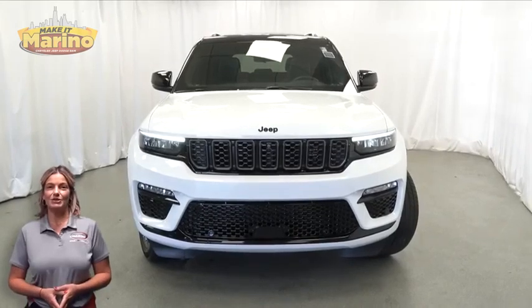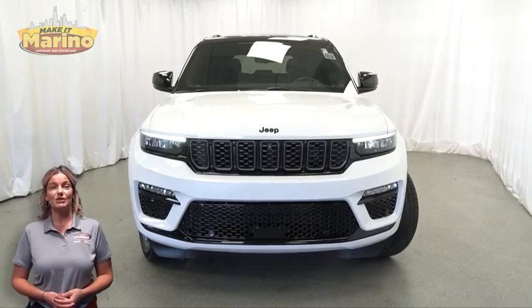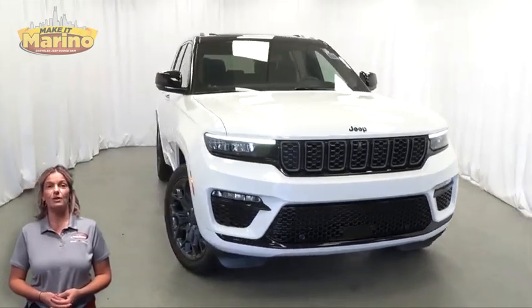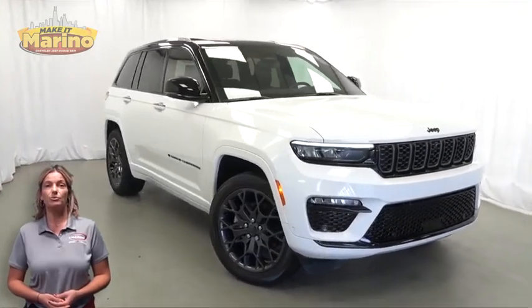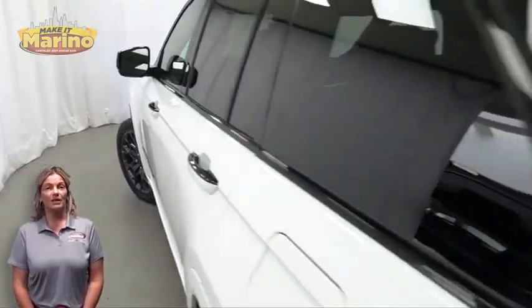Looking for a highly equipped SUV with all the right options and reliability? We'll take a look at this 2023 Jeep Grand Cherokee Summit in bright white, with HID headlamps, premium fog lamps, 20-inch aluminum wheels, and blind spot monitoring.